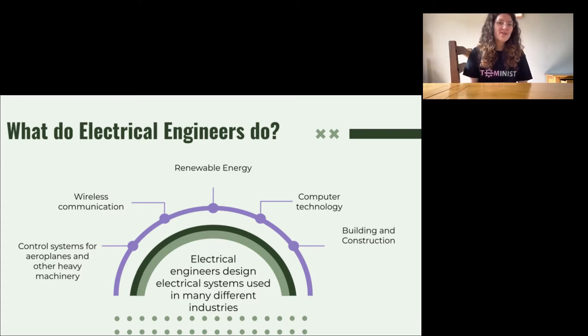Wireless communication systems like wi-fi or 4G are also designed by engineers, allowing people from all over the world to communicate. Renewable energy systems like solar panels or wind turbines are also designed by electrical engineers. Computer technology also uses this form of engineering, with electrical engineers helping to make the computers and phones that people rely on every day. Building and construction also relies on electrical engineering to help design the lighting, heating and ventilation systems in the homes and workplaces that we use.